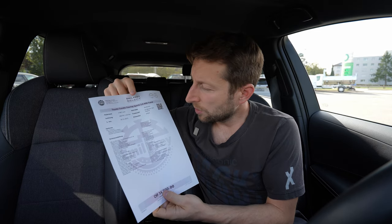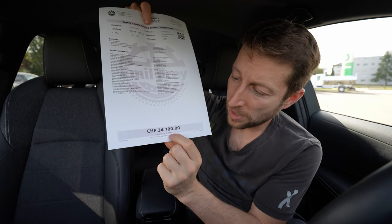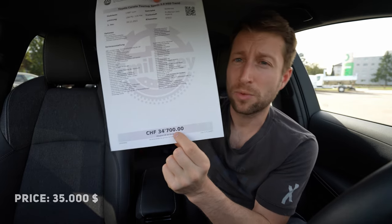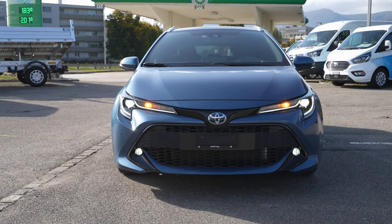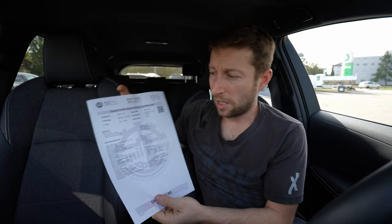Let's go to the price. This is a demo car — it already has 6,600 kilometres, so keep that in mind. The new price of the car is 38,700 francs, but because the car has 6,000 kilometres there is a discount and the final price is 34,700 francs here at Emil Frey in Zuchwil. In my opinion it's a great discount — at 6,000 kilometres the car still smells new inside, and I think until 20,000 kilometres a car is new. It's a totally good deal at this price.